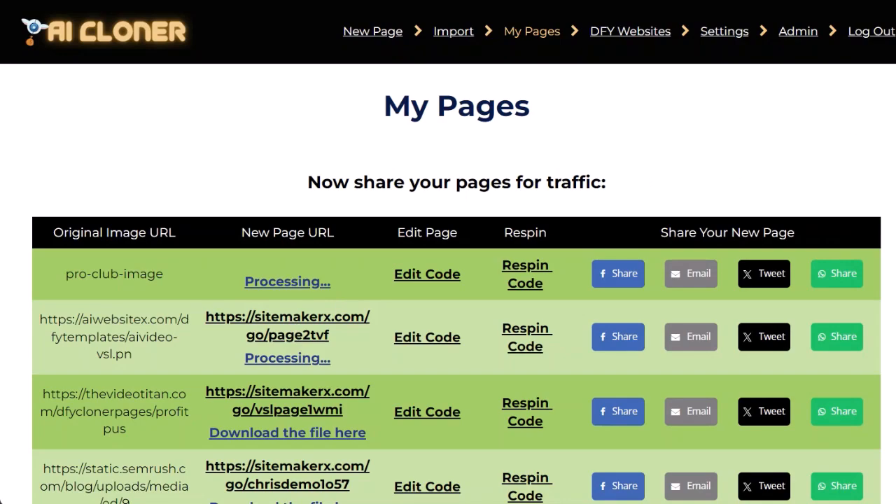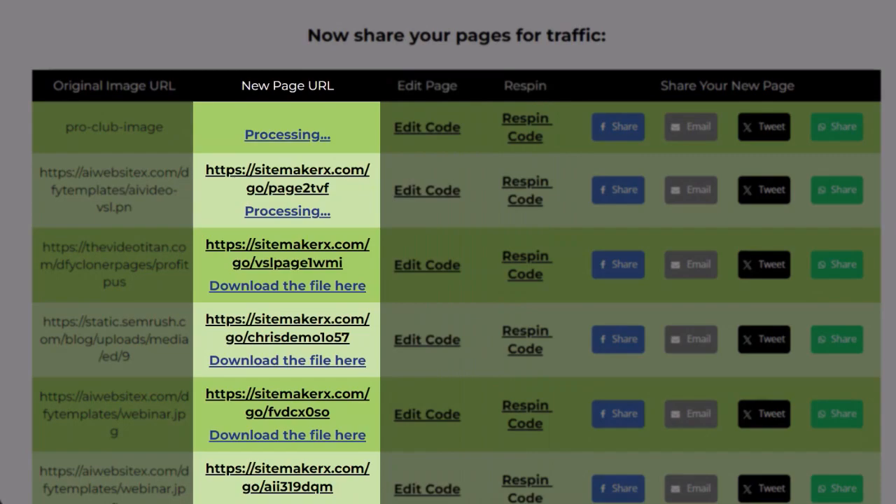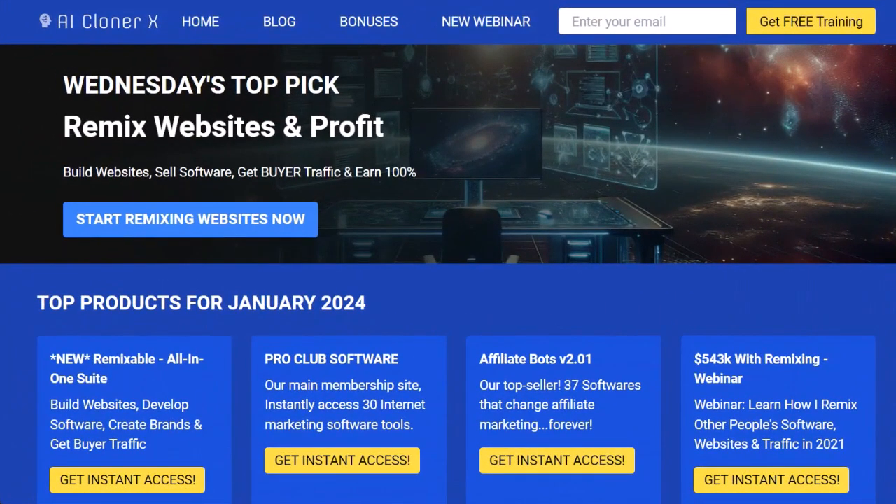Step two: now your page is ready. Either ask the AI for a re-spin, edit it yourself, or publish the page — either to our own server or to our built-in free hosting.